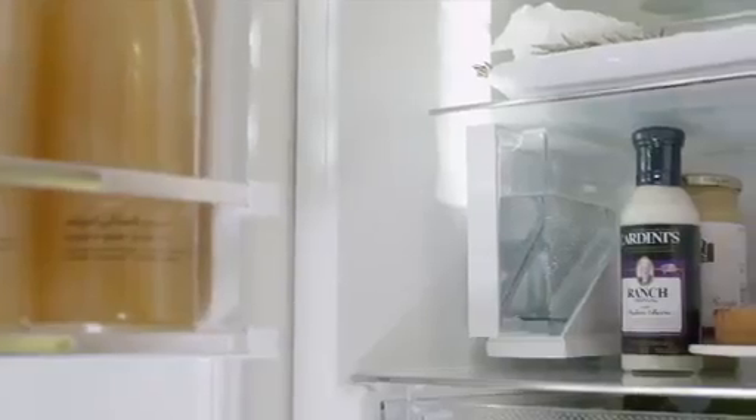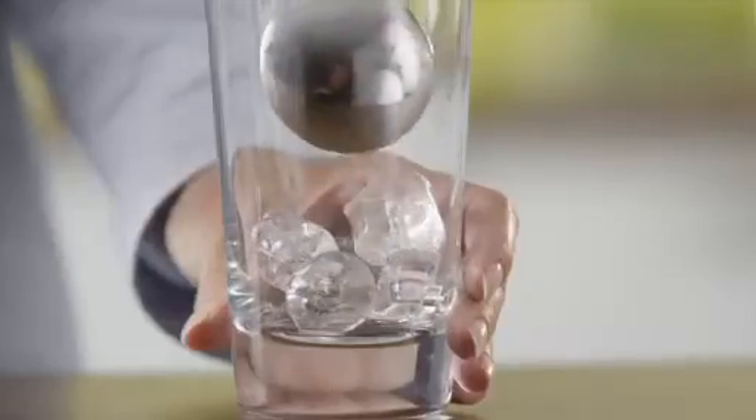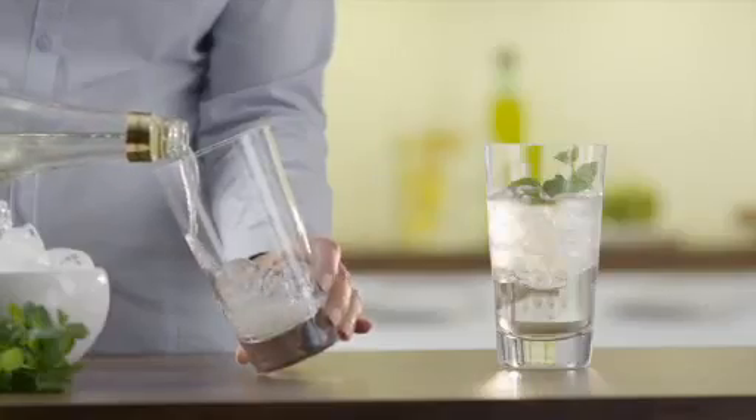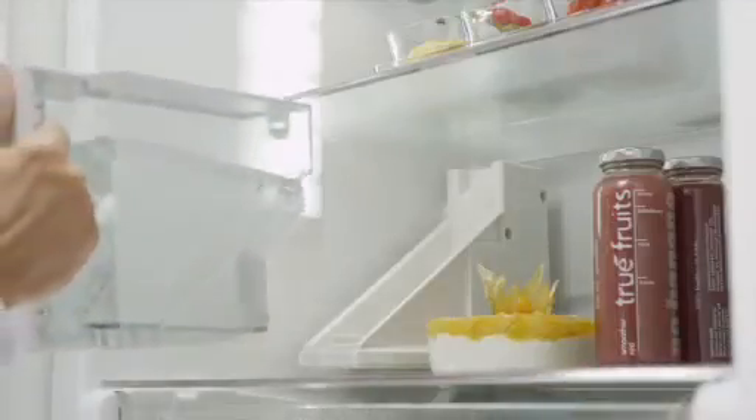The Liebherr twist tray ice maker supplies nonstick cubes via a plumbed-in water connection, or choose a model that offers a 1.5-liter internal water tank for ice production. The simplicity of the ergonomically designed handle makes removing and filling the internal water tank easy.